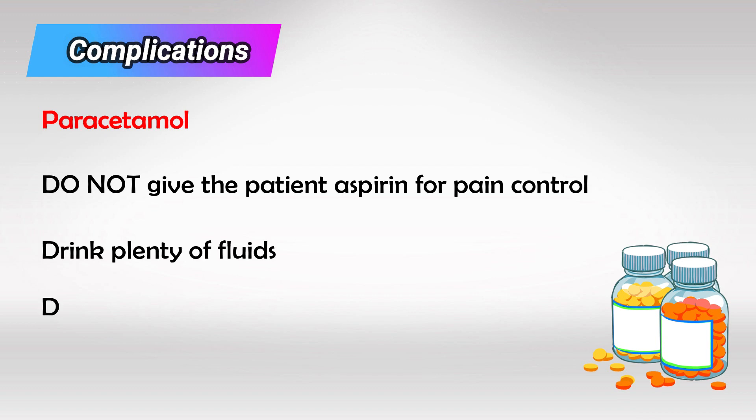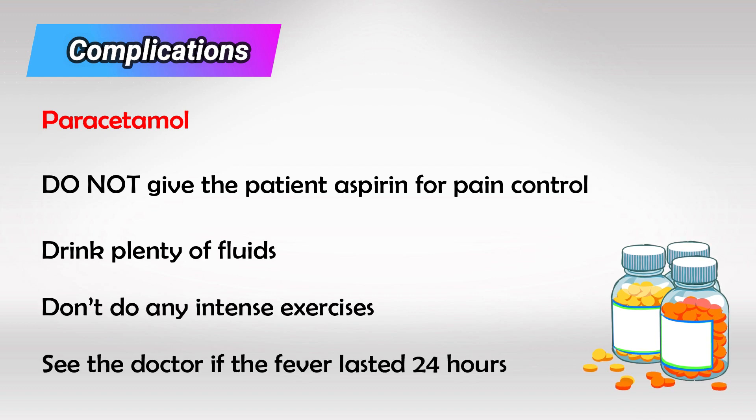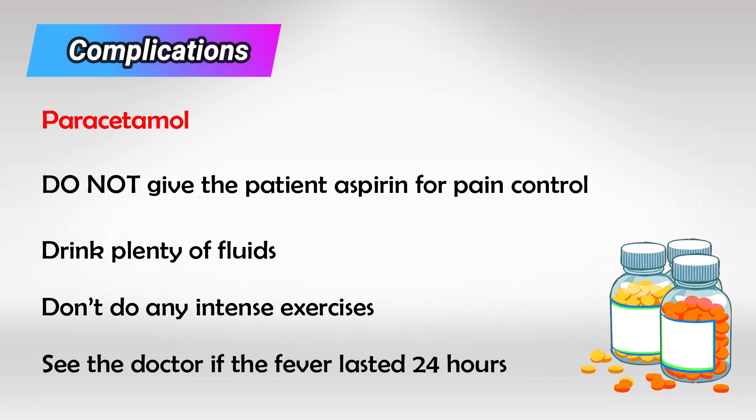You should also avoid giving the patient a platelet infusion. Advice for the patient: simply drink a lot of fluid, do not do any intense exercise, take paracetamol, and see the doctor if the fever lasts more than 24 hours.